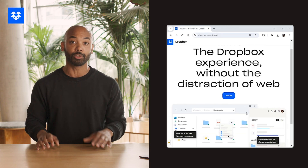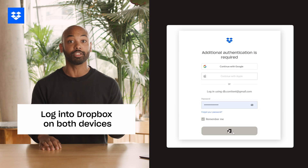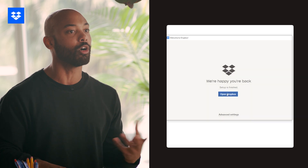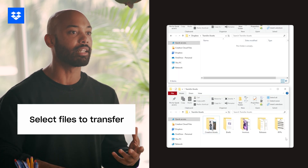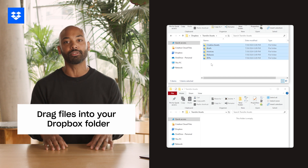To begin transferring between your PCs, download the Dropbox desktop app on both PCs. Then log into your Dropbox account on both devices. On the computer with files, open the Dropbox desktop app and select the files and folders you want to transfer. Then drag and drop them into your Dropbox folder to upload them. Now your files are available in your Dropbox folder on both PCs.